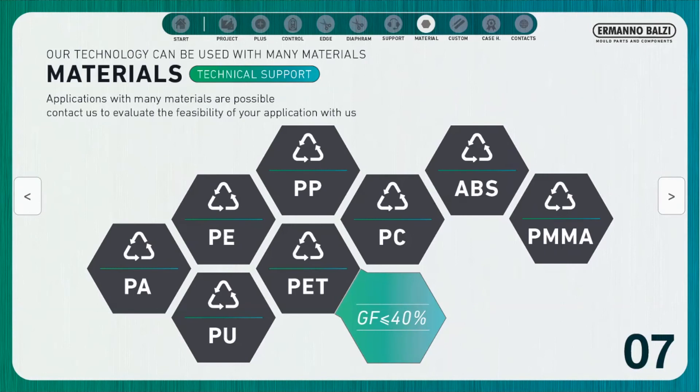With unfilled materials, we are able to guarantee a life of about 200,000 cycles, while as the percentage of glass fibre increases, this useful life gradually decreases to over 50,000 cycles. Contact us to evaluate together the feasibility of your application.